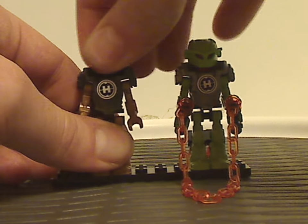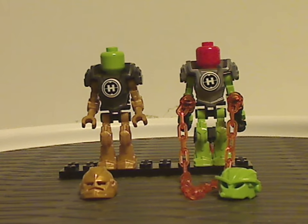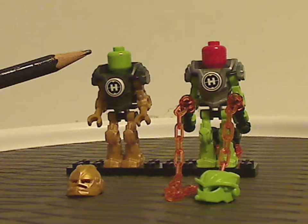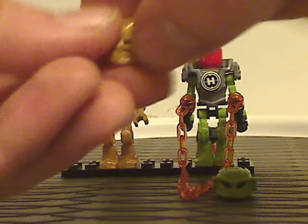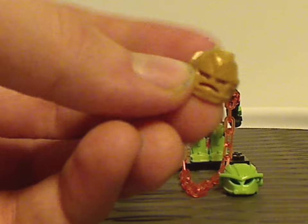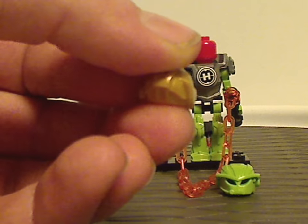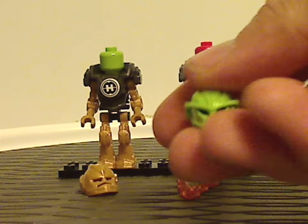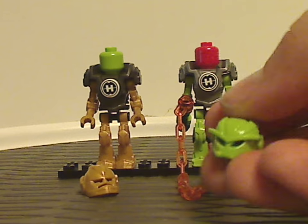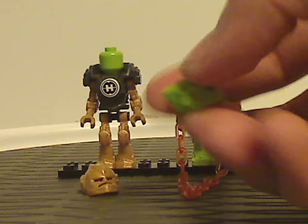Underneath each helmet piece are traditional minifig head pieces, as I explained in my first review of how they work. As for Rocca's helmet piece, it's kind of similar to that of Rocka's Brain Attack helmet piece, but without the visor — the sculpting is quite nicely done. And Breeze's helmet is just about like that of Breeze 1.0 and Breakout's ones, but with the comm link included and some nice detailing around it.